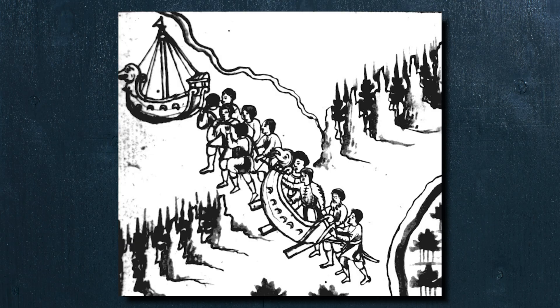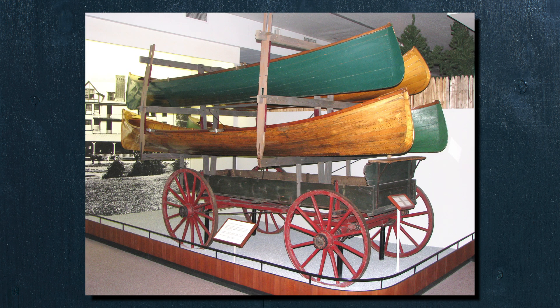Moving boats around seems pretty straightforward. Water flows downhill. If it fits, it ships. Pretty simple concept. But as it turns out, humans have found a lot of interesting ways to get boats to places they wouldn't naturally be able to.